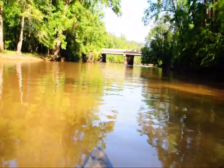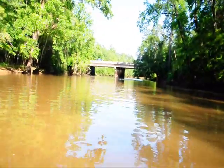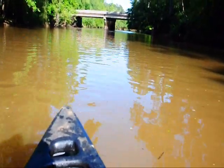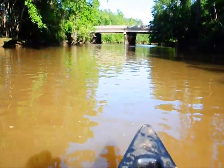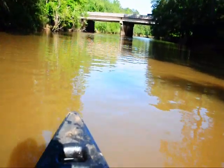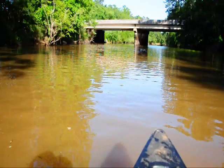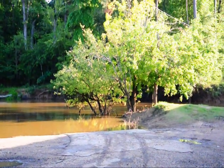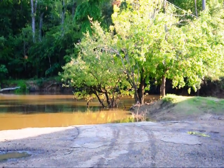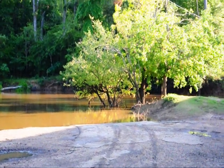Here we are coming in to our takeout point. We've got Highway 7 right up ahead of us. We actually have a little greeting party for us. That was a nice trip — it took us about a little under four hours. Nice shot of the swallows hanging out by the river, swooping in. I guess they were either feeding or some were down low, maybe getting a drink of water.